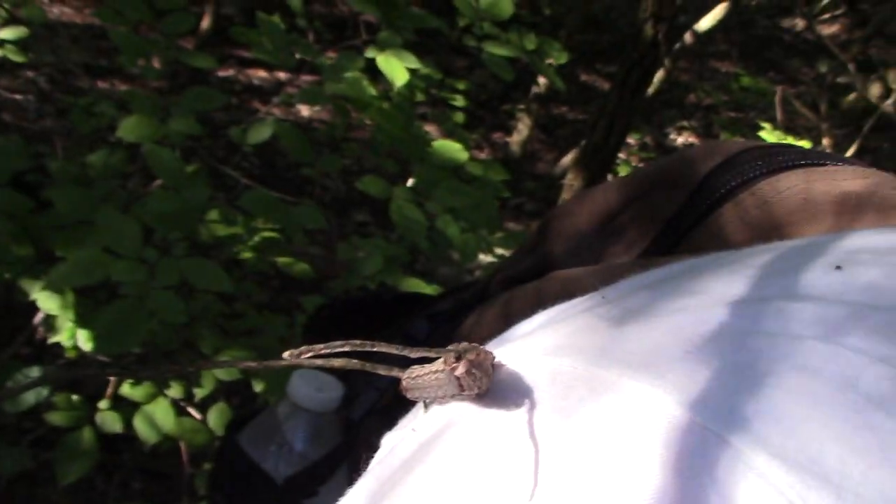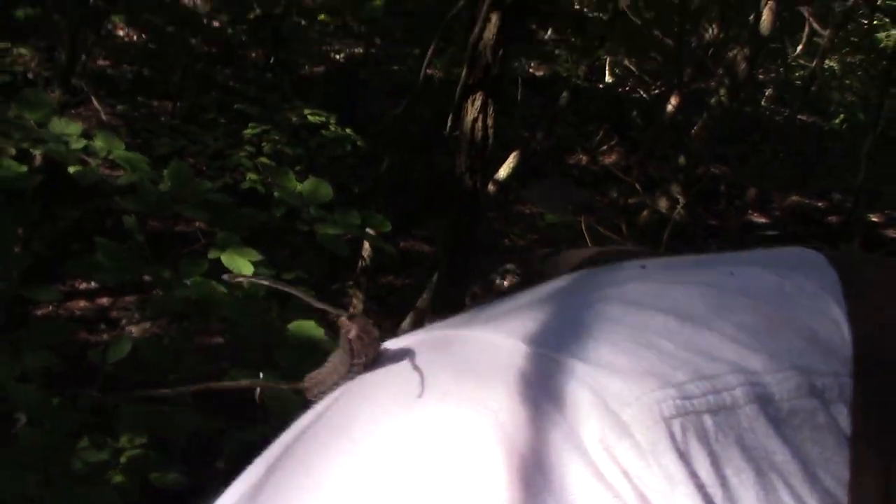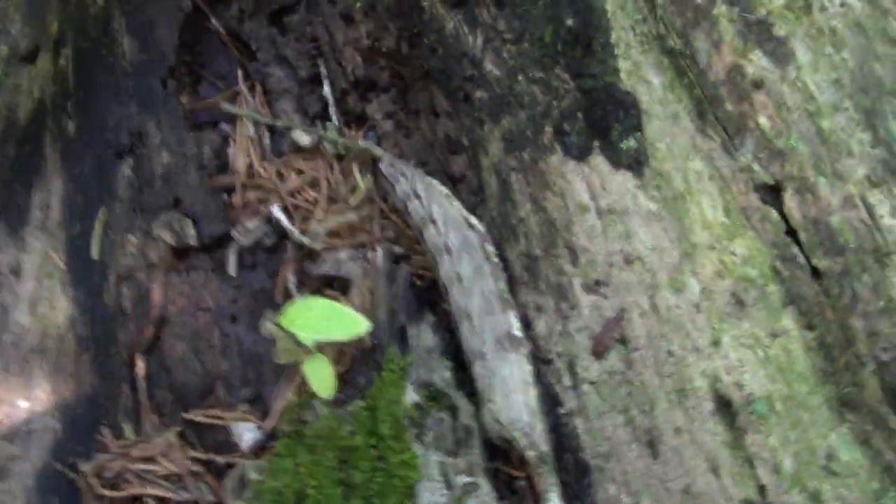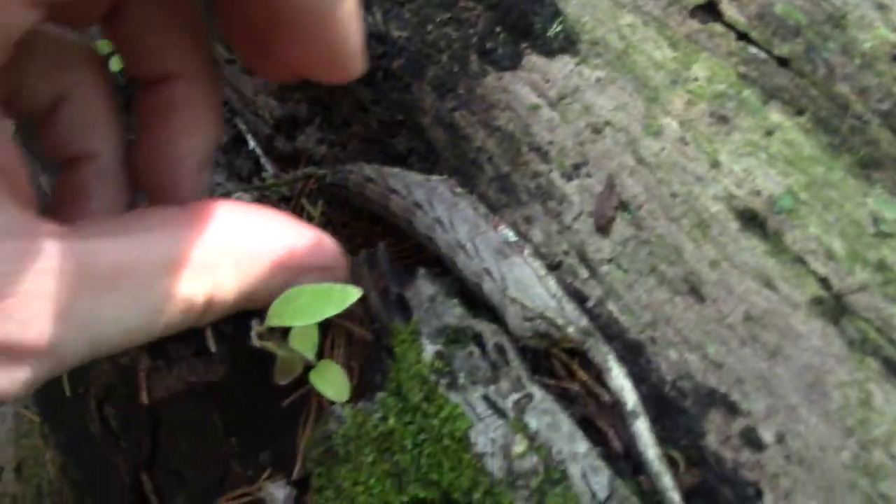Walking through some thick brush, I just saw something moving on my shoulder. Look at that guy — looks just like part of a stick.